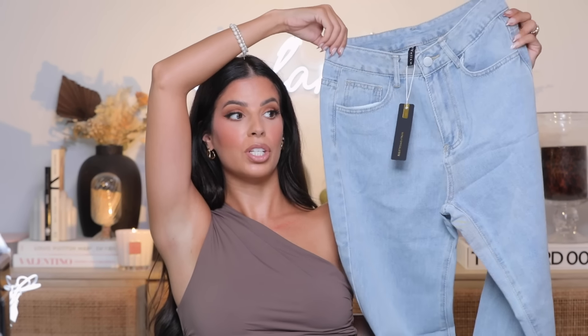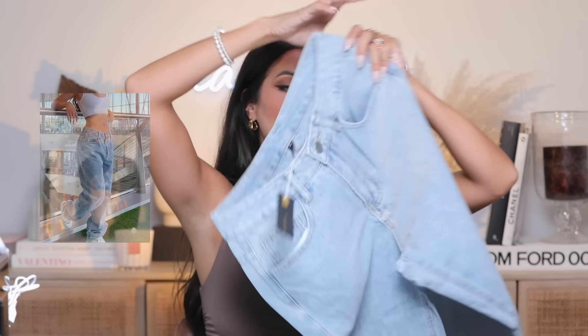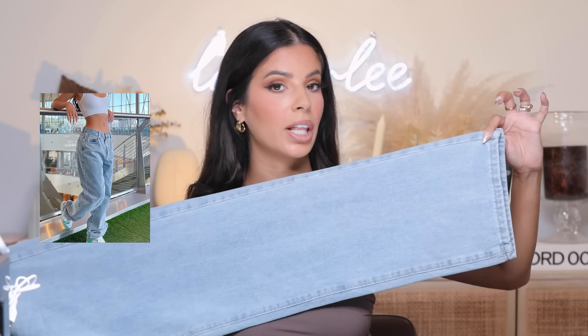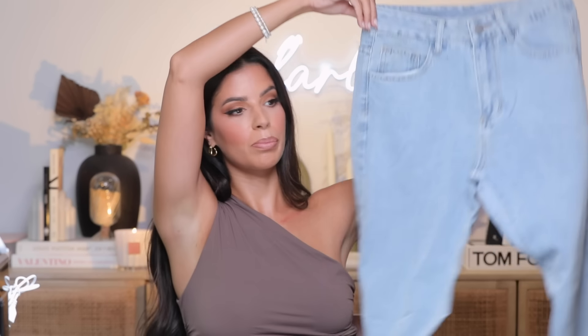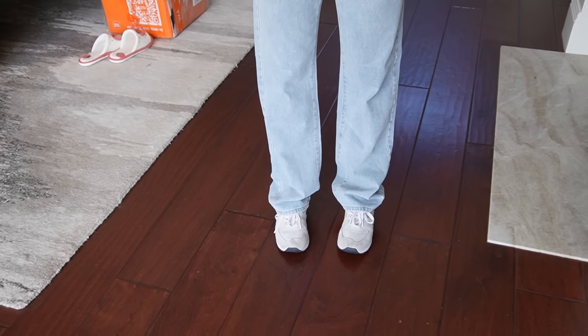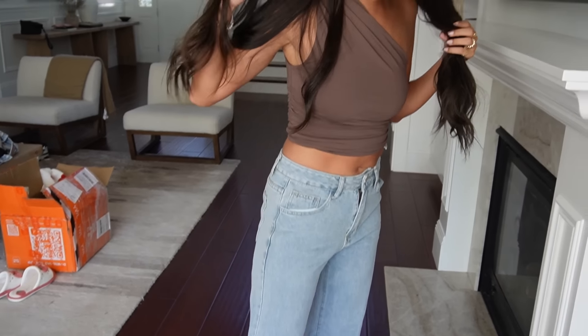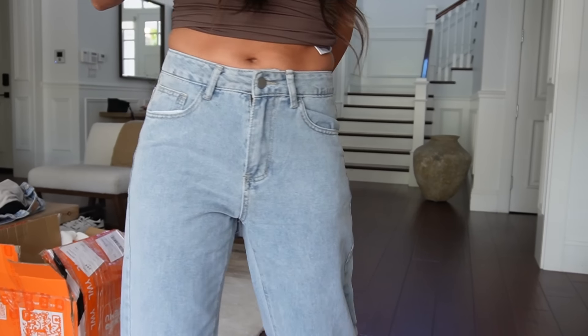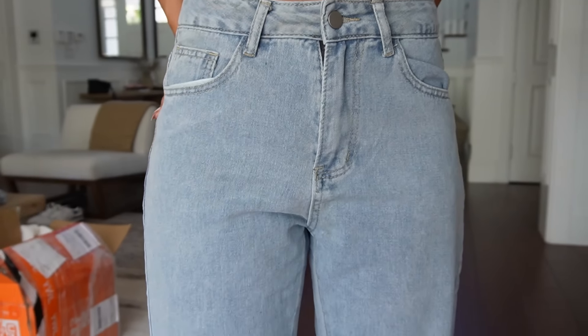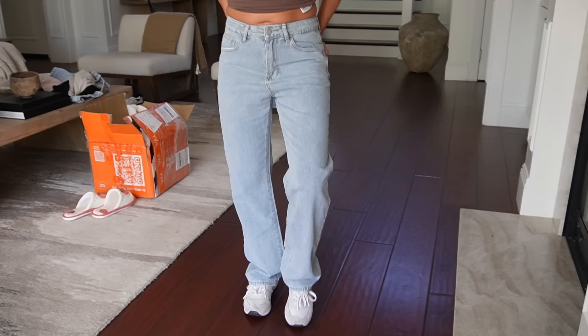I also picked up some jeans — a really nice lighter wash, more of a straight-leg jean, which I've been really into. No distressing and a light blue color. I got them in a size small. These fit me so well — I threw on a pair of sneakers so you can see how the bottom goes. They look exactly how they looked in the picture. I think they're really cute and good quality — really good for fall time.